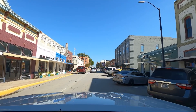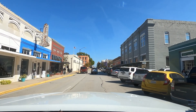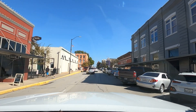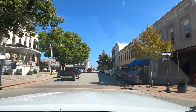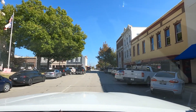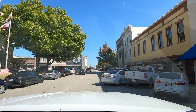Here's downtown Brenham — little knick-knack shops and stuff like that. Kind of a neat little town, little old-town USA. It looks like it might be the county seat — there's a courthouse there. Next stop: Amazon locker.